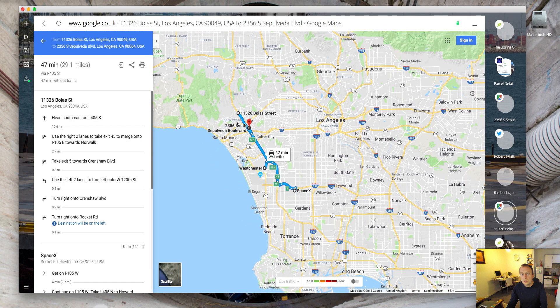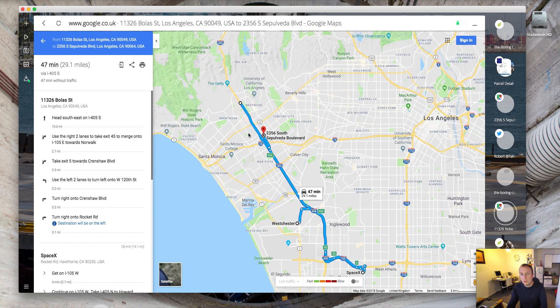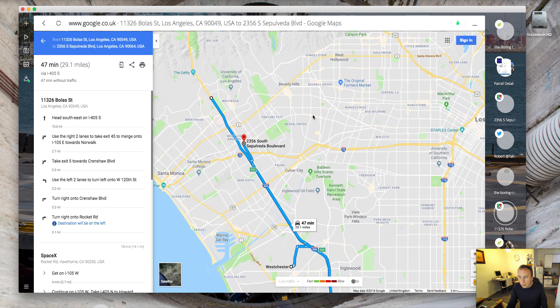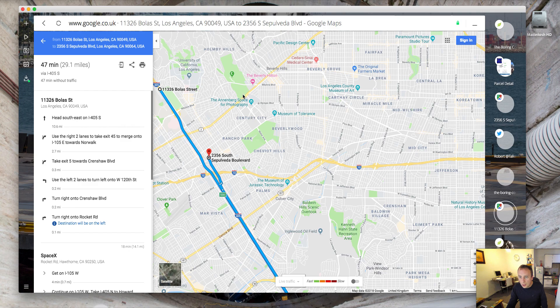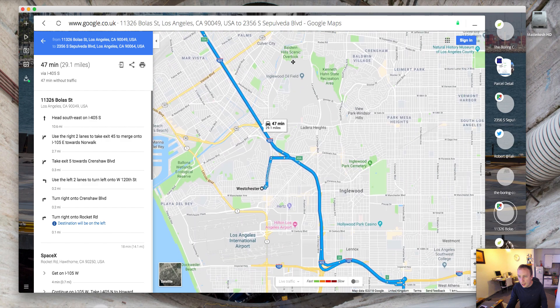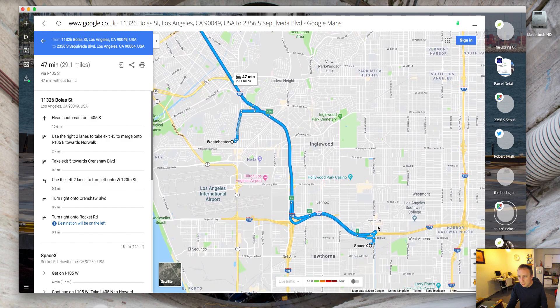This is the actual map of where I believe the tunnel is going to run. You've got Brentwood here, Culver City is over here, there is the SpaceX campus, and you have Los Angeles or LAX here.